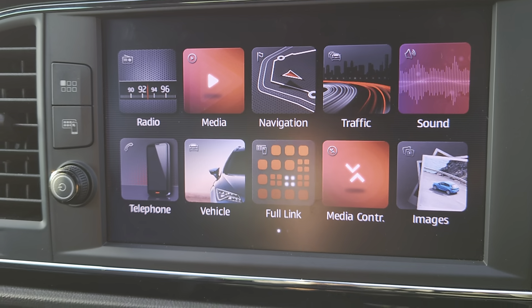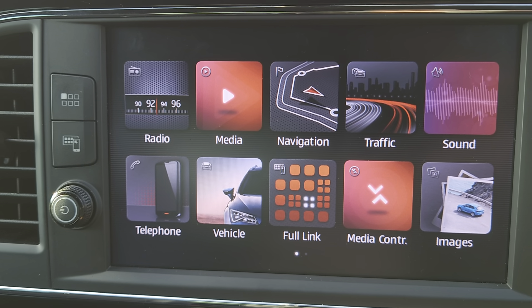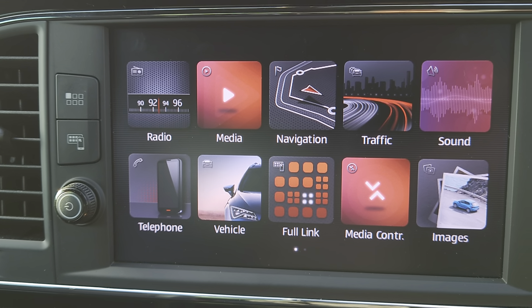Up at your console you've got a colour touchscreen. As previously mentioned you get your sat nav, Full Link, DAB radio, and all your other apps.